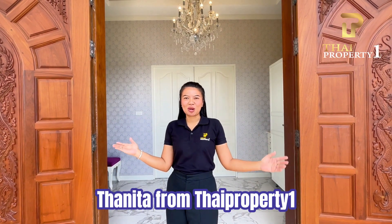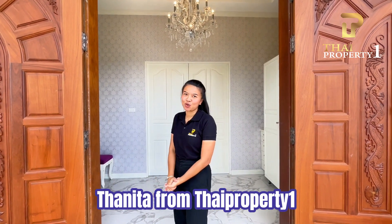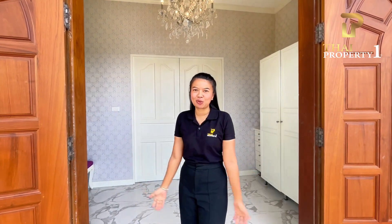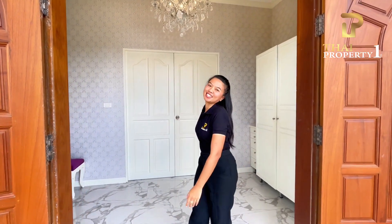Sawadi ka! Hi everyone, you are with Thai Property 1 and today we are in Hua Hin. We are excited to show our hidden gems villa just a few minutes from Black Mountain, one of the best golf courses in Asia. Let's take a look inside together.